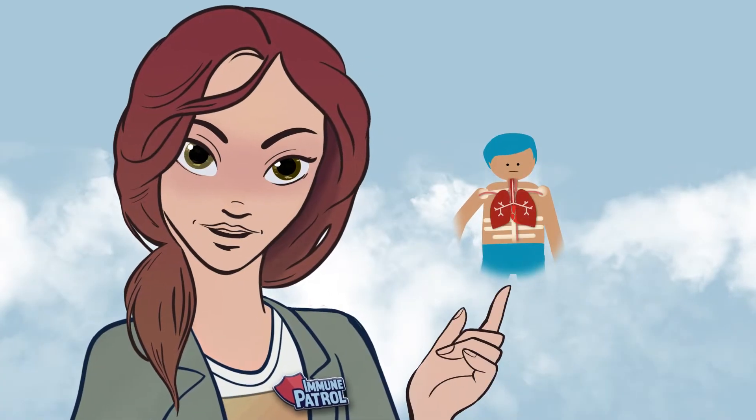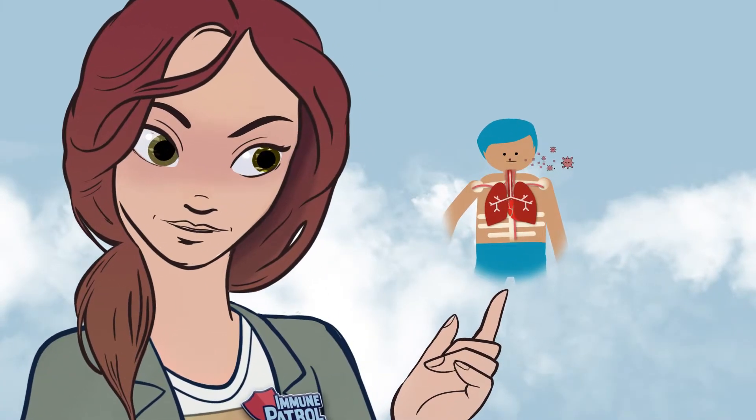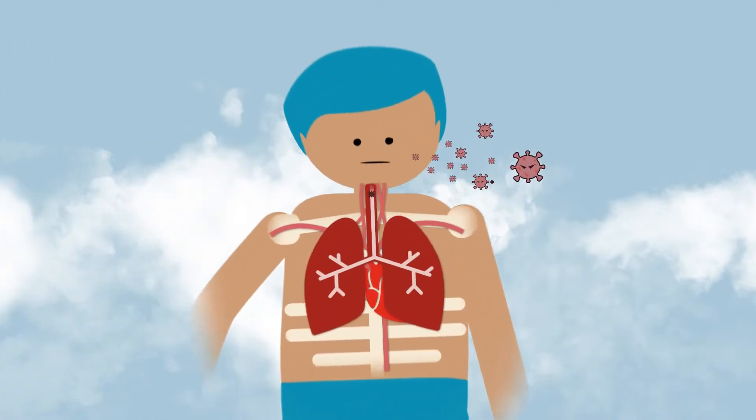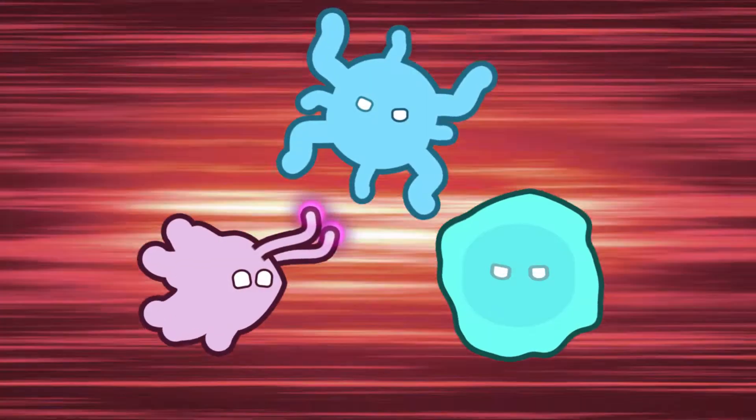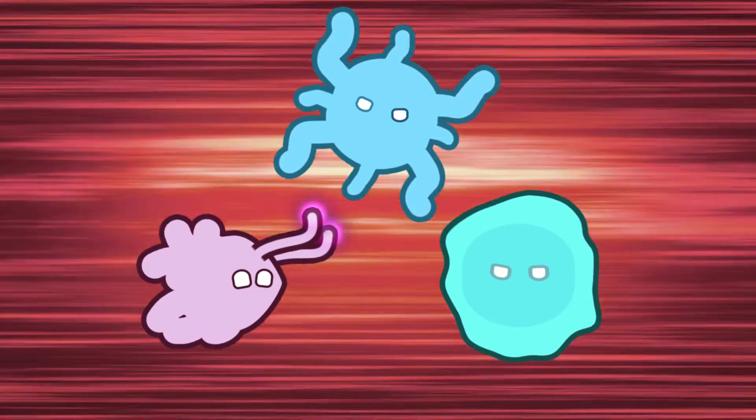When your body is attacked by a virus or bacteria, it can defend itself with a special army that fights back. That army is called the immune system. Let's have a closer look.